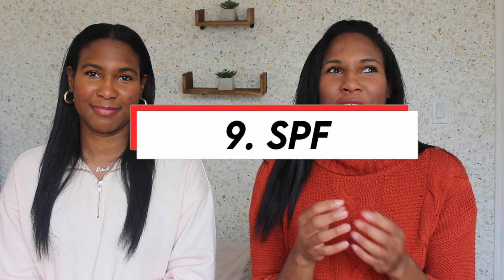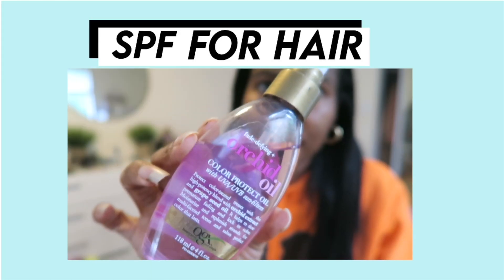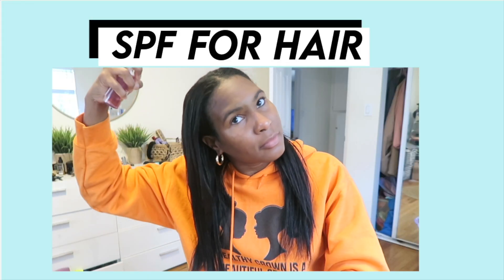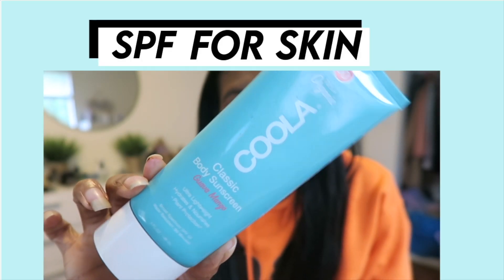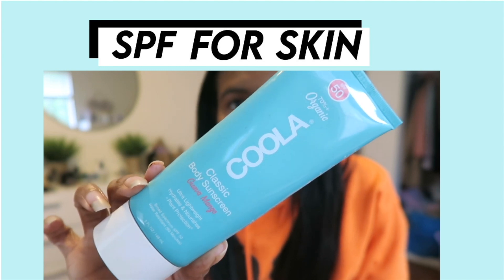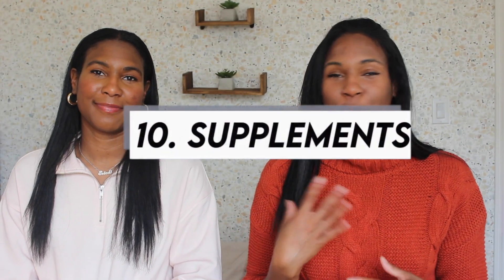SPF — need I say more? A lot of people don't think to use SPF on their hair, but it's pretty much essential especially in the thick of summer. Extreme UV exposure can cause your hair to fade, especially if you have color-treated hair. I use a hair oil mist from OGX that has SPF in it. And for your skin — yes, Black people need to be using sunscreen on their face. That myth that Black people don't need sunscreen is crazy. If you have hyperpigmentation or dark marks, you definitely need SPF because the sun can actually make dark marks even darker.